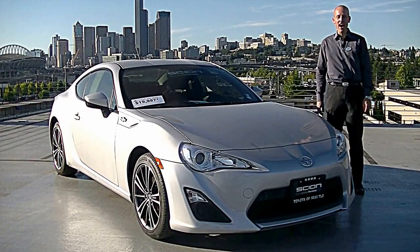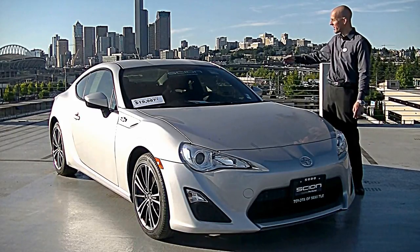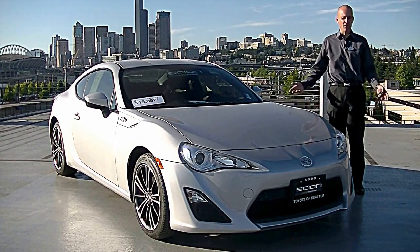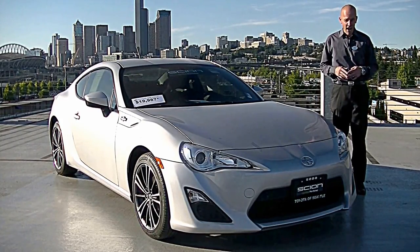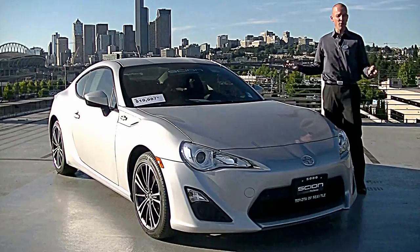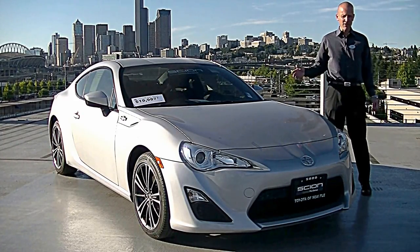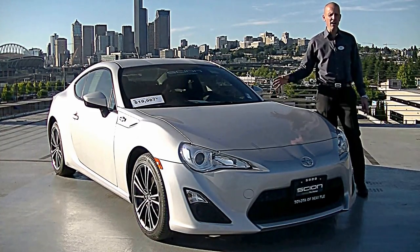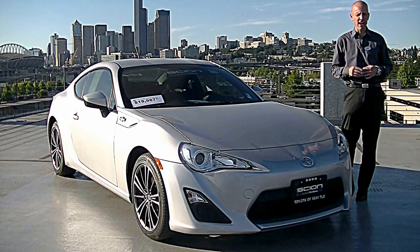Joe Tunney here at Toyota of Seattle and Honda of Seattle, here in downtown Seattle alongside the stadiums in the SoDo District — south of downtown. Taking a look at a beautiful Scion FRS. We actually carry three brands here: Honda, Toyota, and Scion. What's nice about this particular Scion is it's the first one we've ever had that's certified and under $20,000 — a pretty exciting price point.